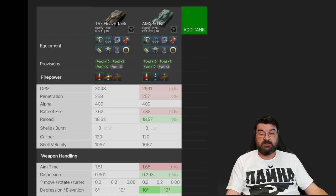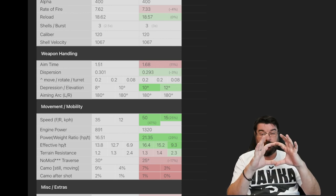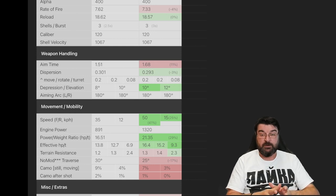The aim time of the T57 Heavy is also better than the 50B. But this is where differences start to creep in: the dispersion on the 50B is much better. Dispersion is how far the aiming reticle spreads — the T57 Heavy is 0.30 and the 50B is 0.29, which doesn't sound like much, but in practice the 50B is far more accurate. The 50B also has better gun depression and elevation.